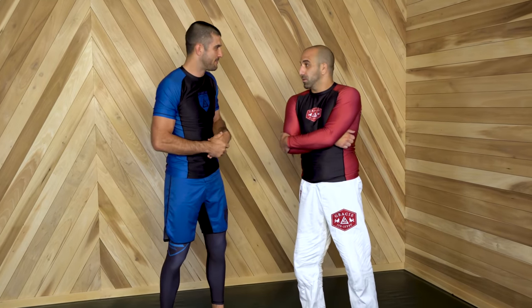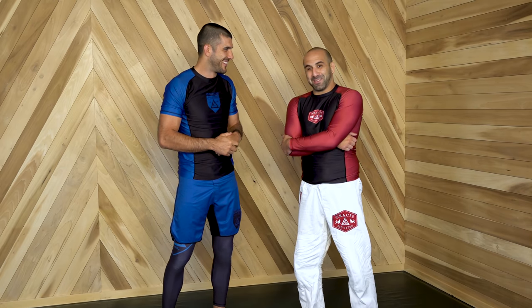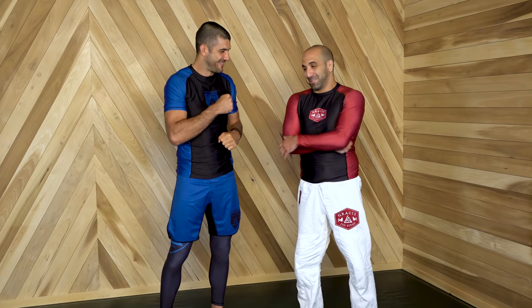I brought my friend in today to demonstrate with us — Black Belt Armand, student here at Gracie University, very dedicated practitioner. Since he was a white belt, being on a breakdown has been the dream. So let's talk about it.